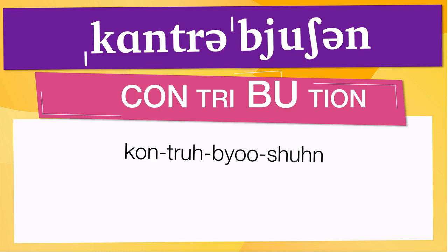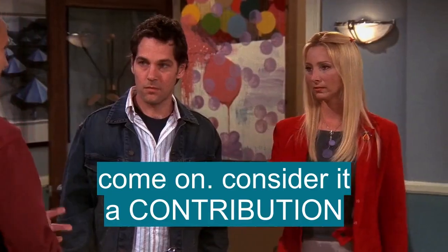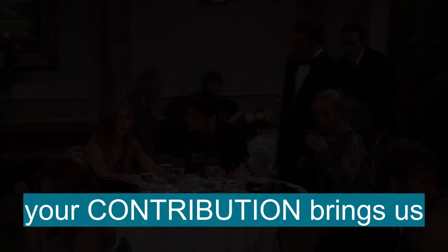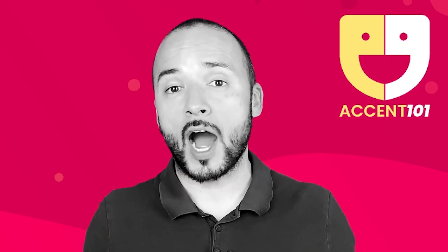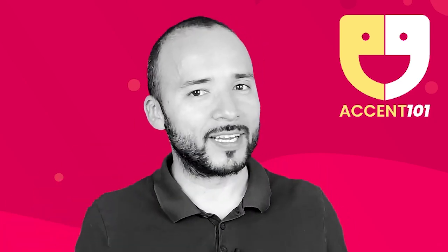Now, let's see how contribution is used in real life. Come on, consider it a contribution. Set it down over there, and then you can make a contribution. Mr. Triviani. What? Your generous contribution brings us a... Take the test at accent101.com to find out si sabes inglés o hablas inglés.